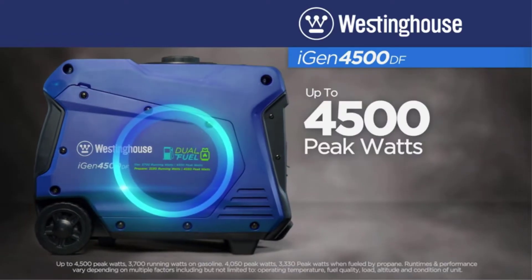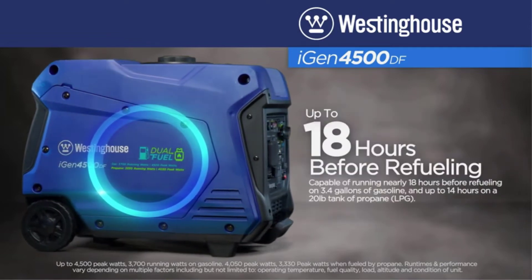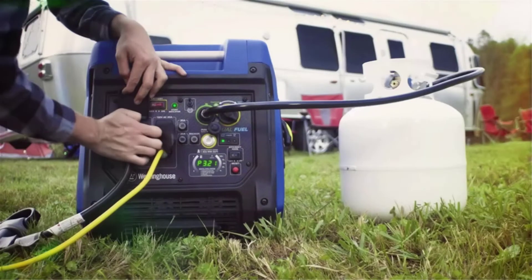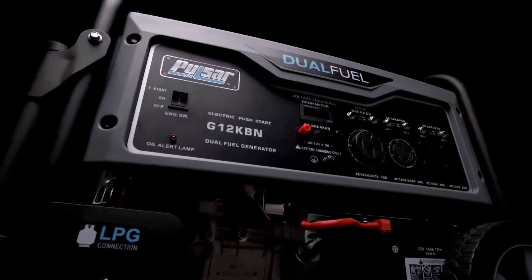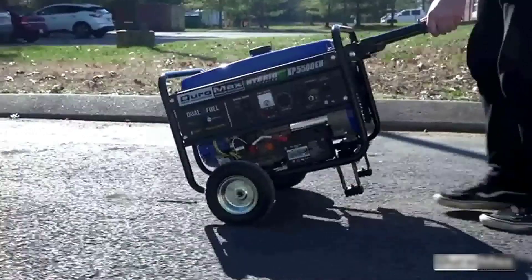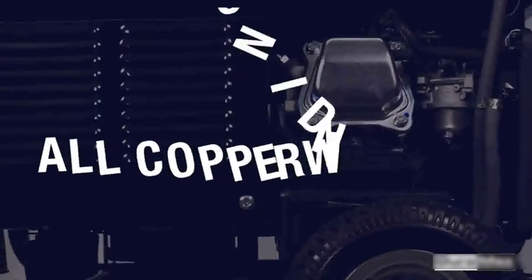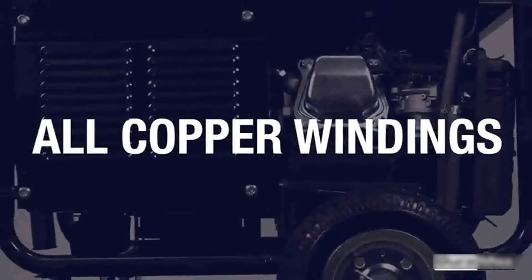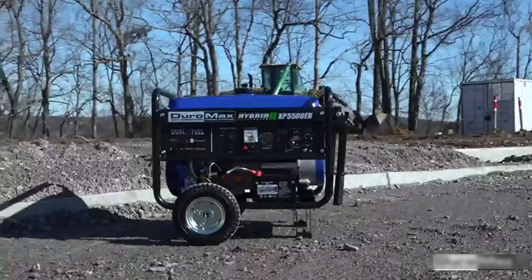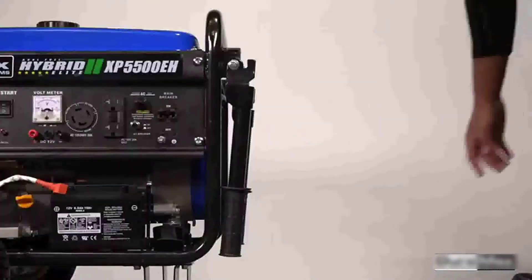In my personal opinion, dual fuel generators are widely available. Each product has distinct advantages and costs. To aid you in making wise choices, I did a lot of research and examined reviews. After doing a significant investigation, I found these goods to be useful. Please click here for further information and price specifics. Before you keep viewing the video, please read my description.